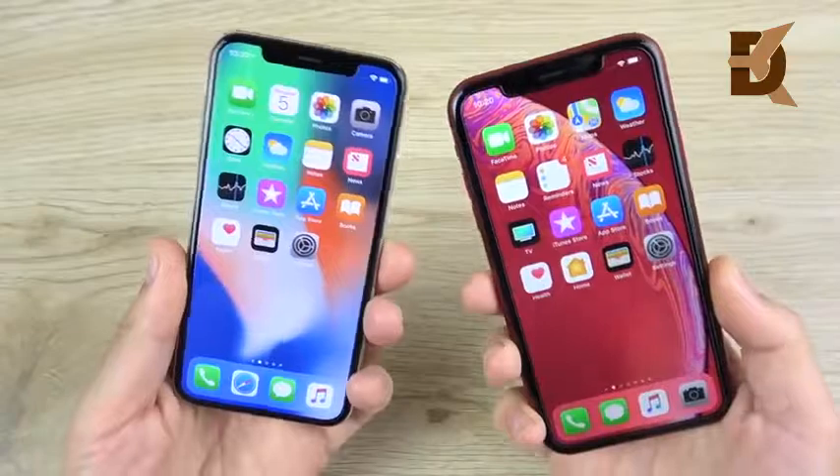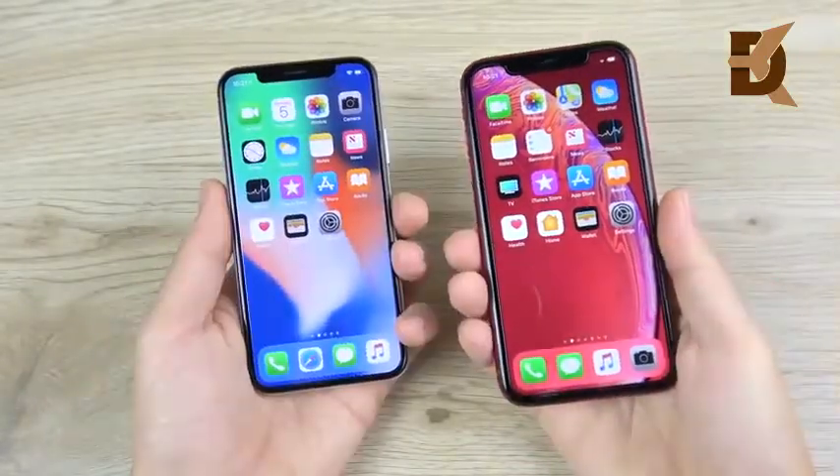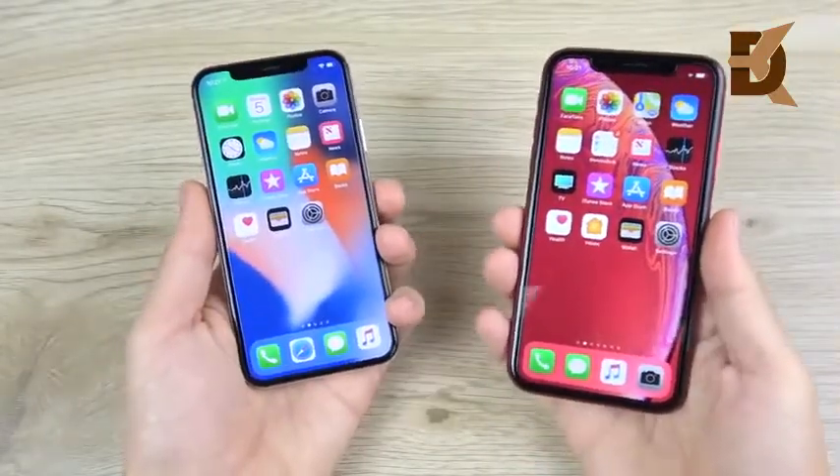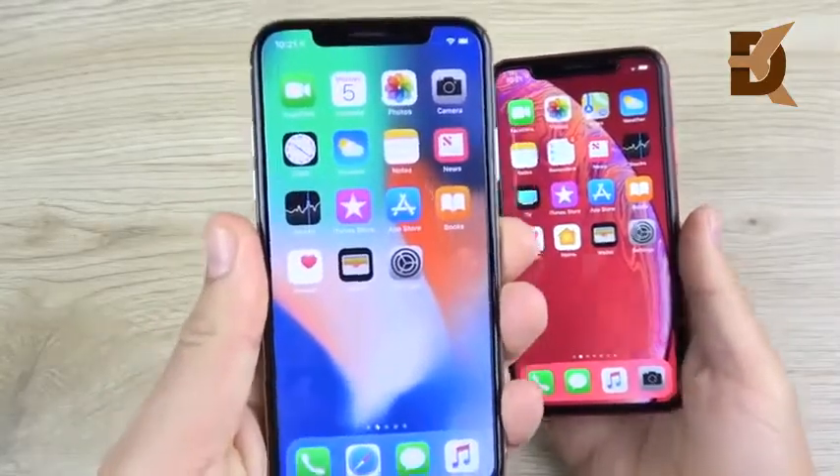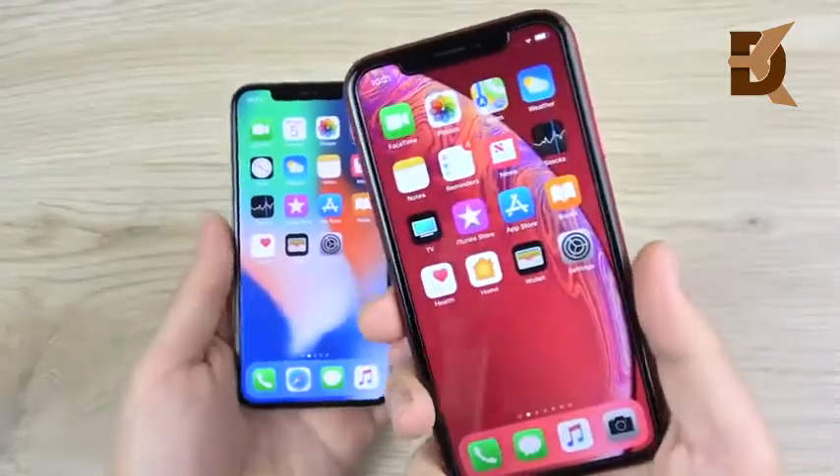Let's squash this question and find out which one is the better value. When it comes to their price, they're basically a tie right now because the iPhone X you're going to find in the same price range as the XR.